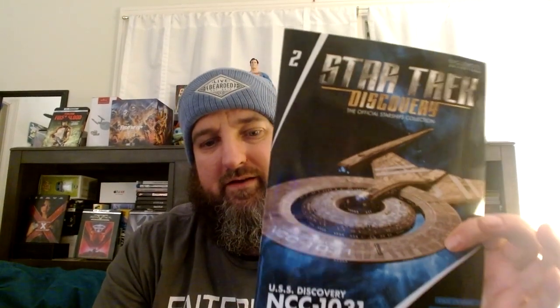So this is the magazine. Here is the USS Discovery. Let's get into the specifications. USS Discovery NCC-1031. Class is Cross-Field, affiliation Federation. Launched in the 23rd century. Length is 750.5 meters. Captain was Gabriel Lorca.